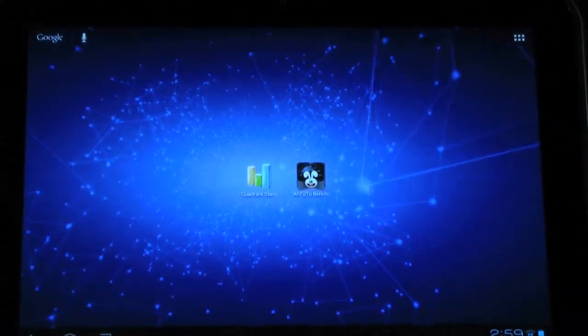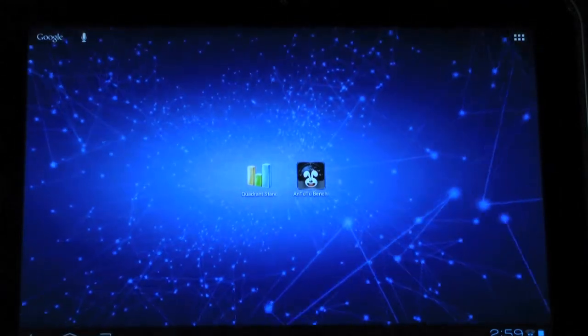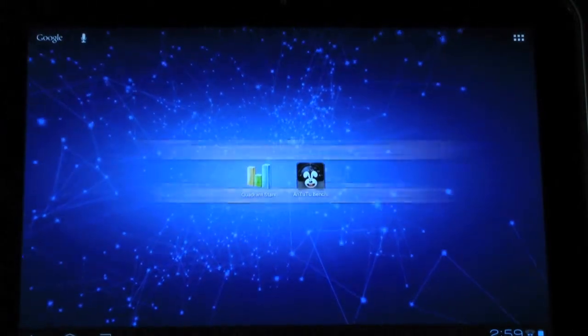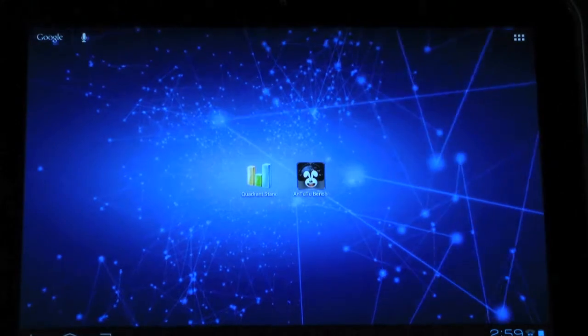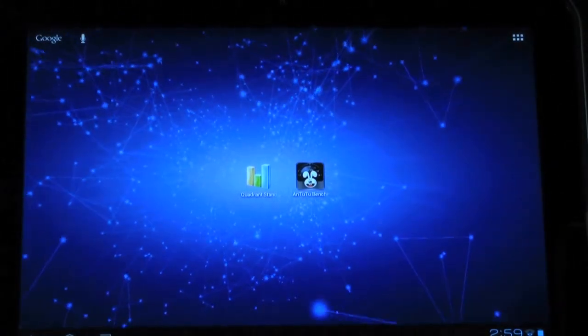Hello, this is Ricky, the Android Guy. Today I'm going to be going over the Toshiba X-Sight benchmark test. We're going to be using Quadrant and Antutu. It says I have a Tegra 3 processor, so it should do fairly well on these tests.